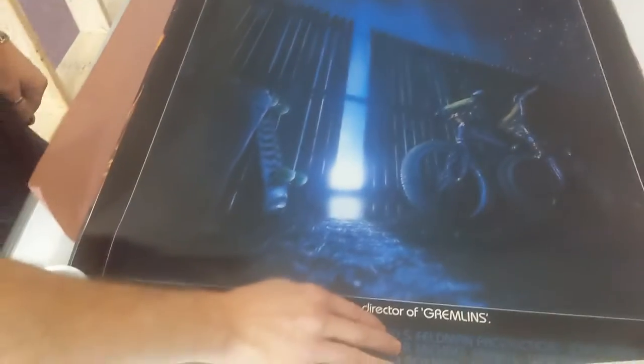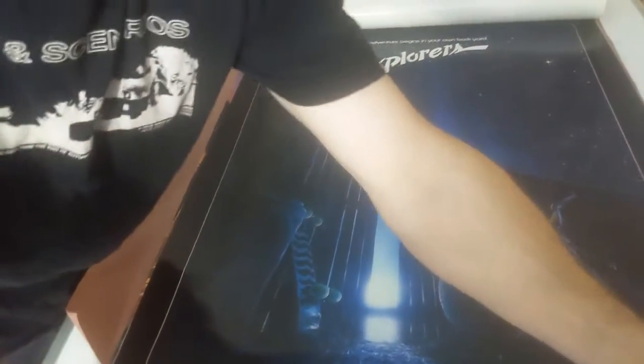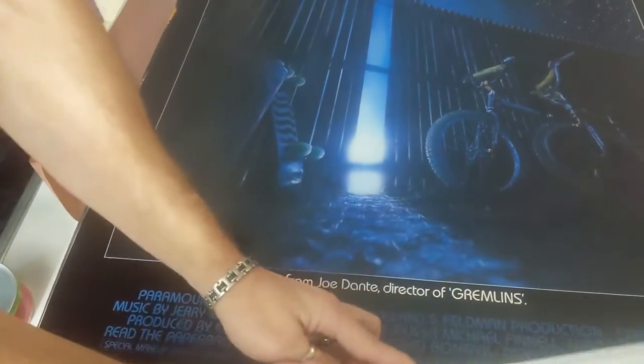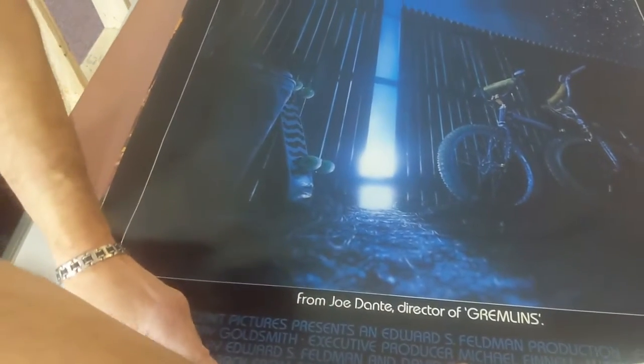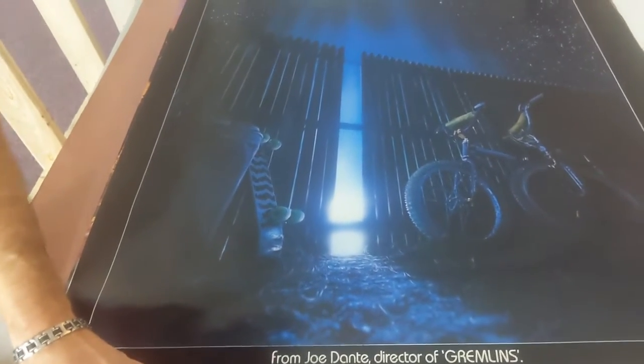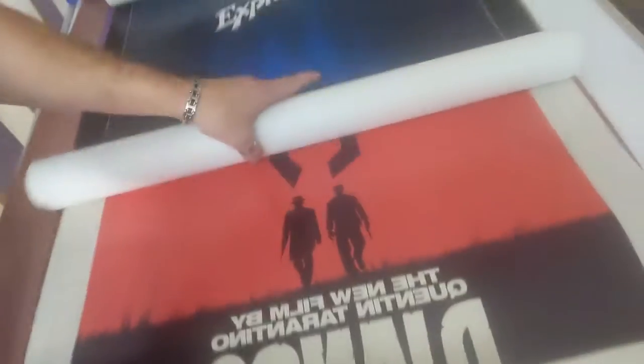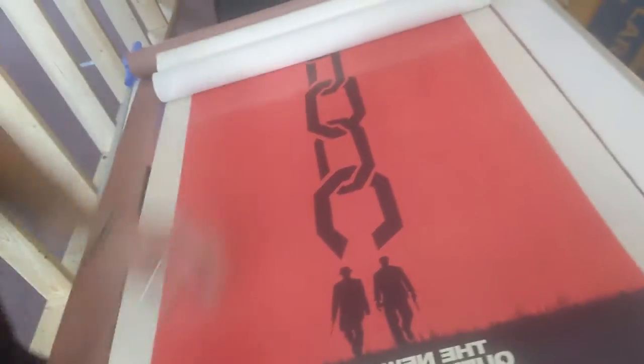Oh, another one of these! I don't know how many I have now — this might be like number three. I forget that I buy them and they're just too cheap, so I just keep buying them. 'The Explorers' — it's actually a good movie, and I love the poster. It's really nice.